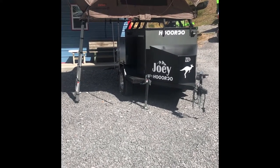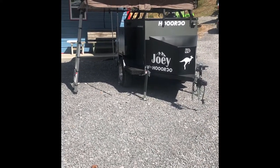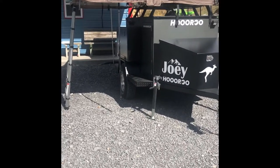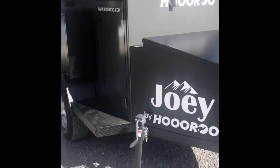Just in today, we have the Hooroo Joey, a little tent camper that can be pulled behind any small SUV or Jeep. It weighs 2,100 pounds empty and has a 42-gallon tank for water, along with a lot of storage.